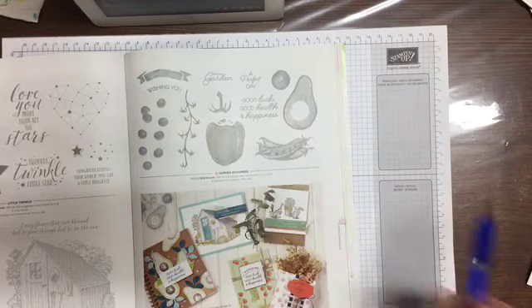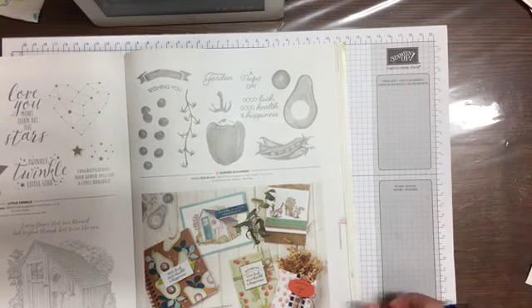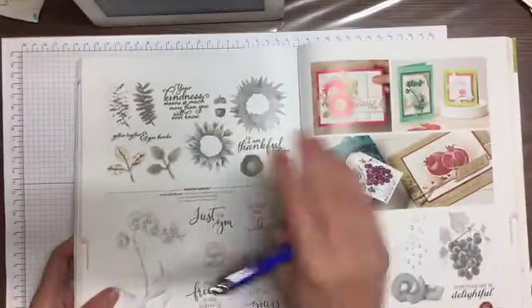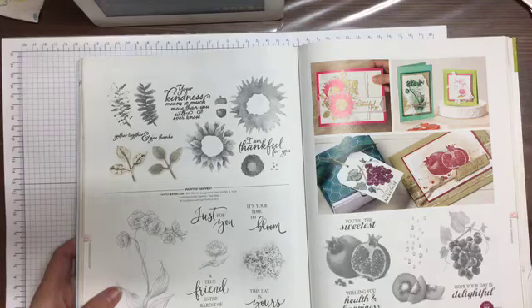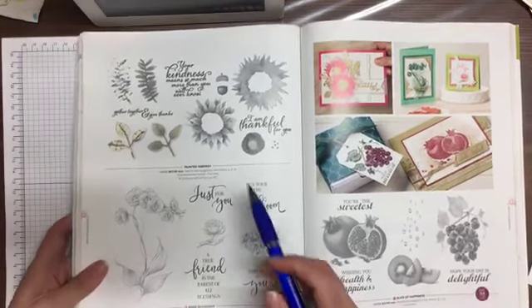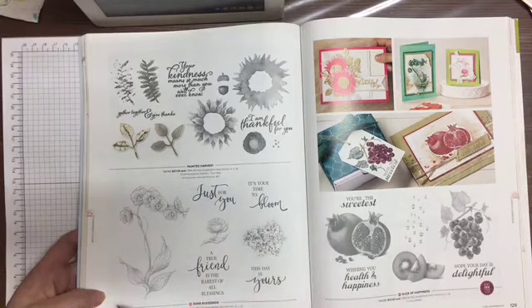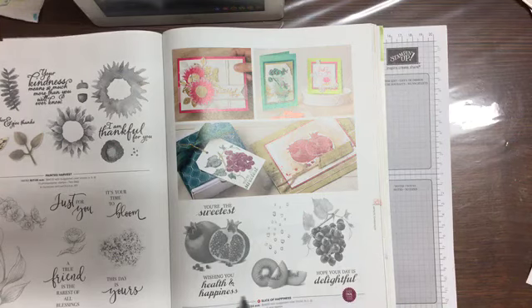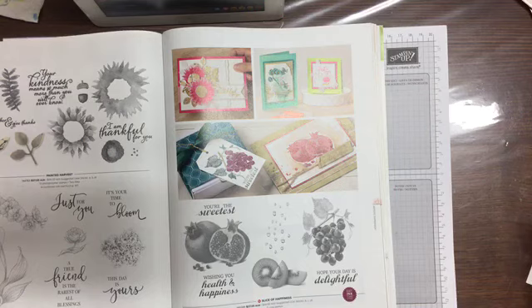Painted Harvest on page 128 — yes, tick tick! Rare Blessings on the bottom of the page — that one's quite pretty, I like it, but I don't have this one. Slice of Happiness is over on this side — another very realistic, distinctive stamp set. I don't have that one either.